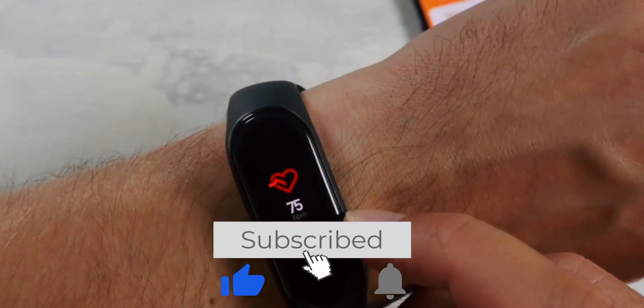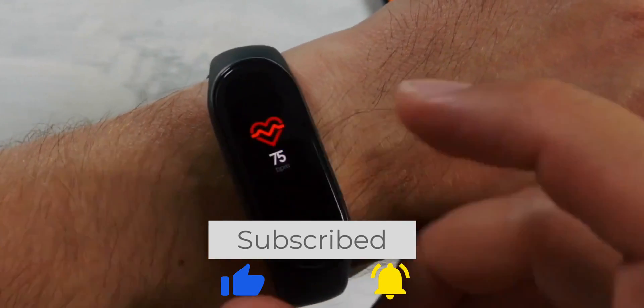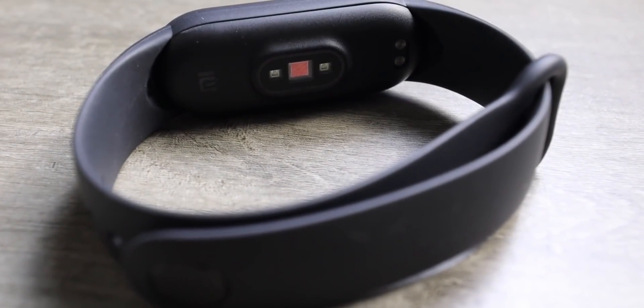Greetings to everyone, my name is Asoznan and before we start, I suggest you subscribe to my channel and ring the bell. Let's discuss the news.